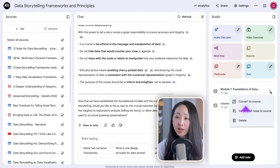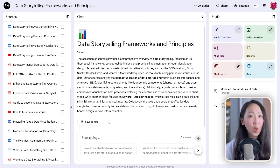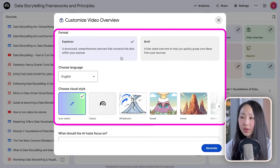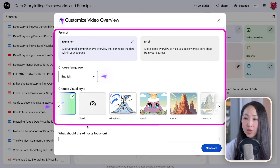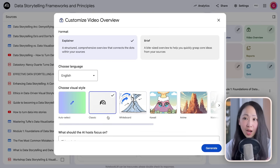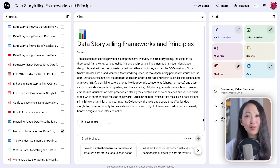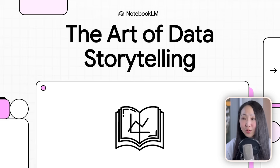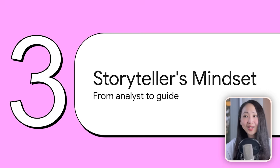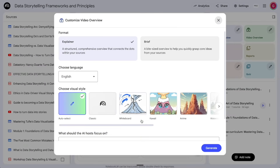Ask it to generate the Module 1 details, then convert this Module 1 note as a source. To generate the video lesson, select only this Module 1 source and click Video Overview. You can pick the format, language, topic focus, and style — I personally prefer the classic theme. After a few minutes, the video lesson is ready and it looks pretty good, using the Module 1 details as the source.